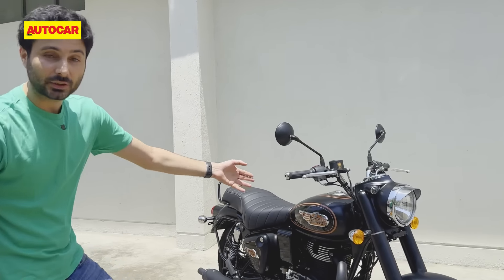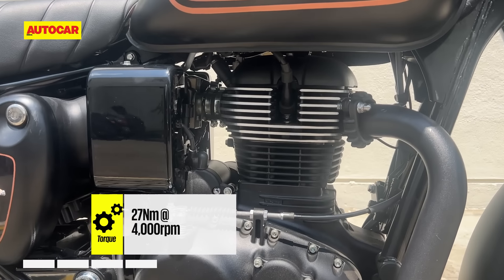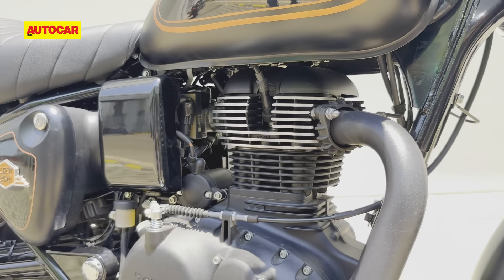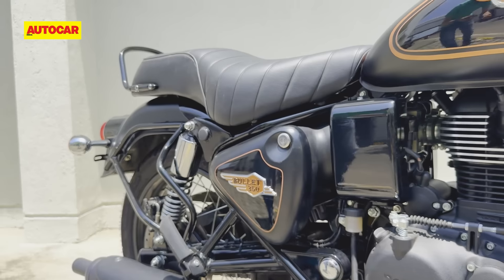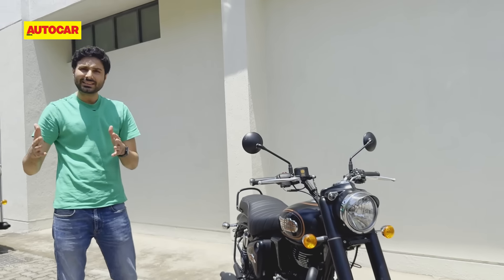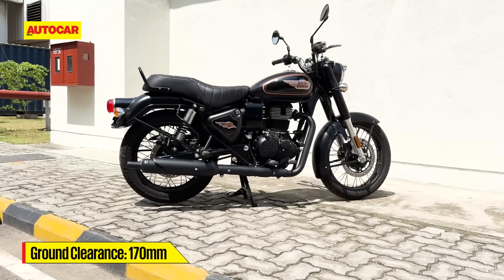When it comes to the old Bullet, you get the new J-Series engine. This motor makes a little over 20 horsepower and about 27 Newton-meters of torque. Those numbers are exactly the same as the Classic 350 and it's in the same state of tune as the Classic 350 as well. Royal Enfield does different tunes for the different J-Series bikes — the Meteor feels a little different to the Classic, the Hunter feels very different to those two — but this and the Classic will feel very similar to ride.